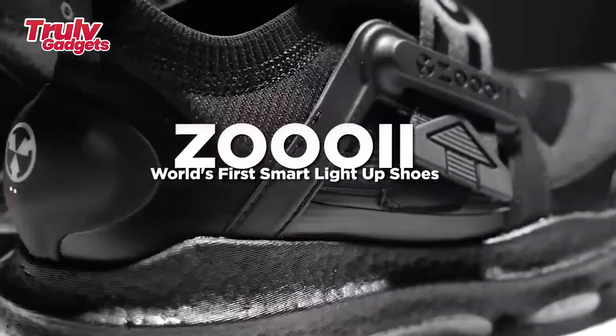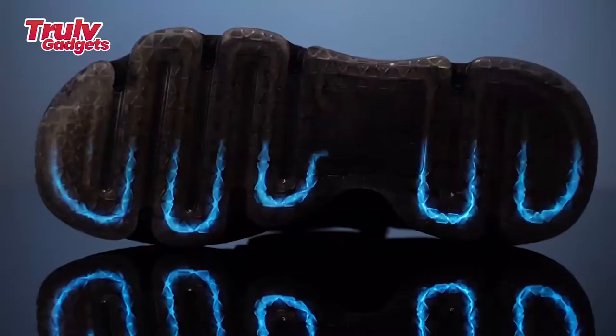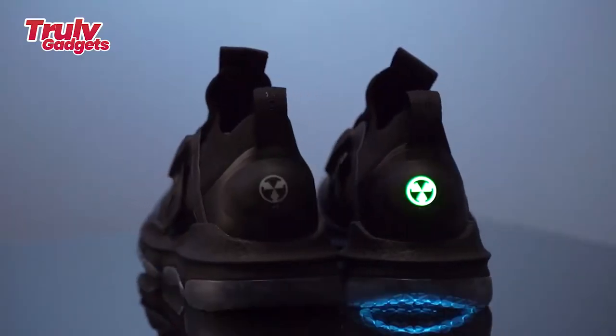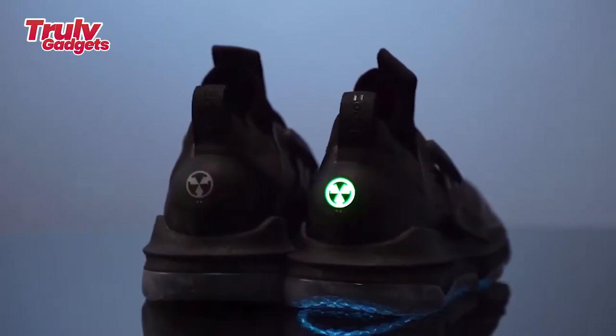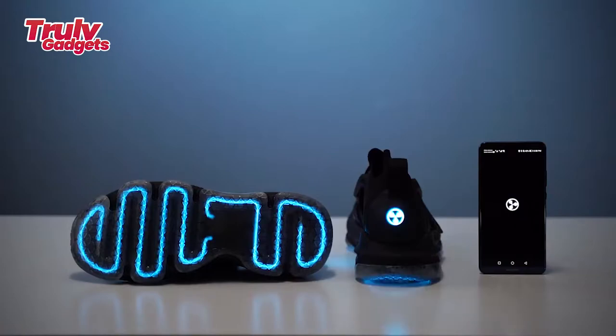Zootoo — the world's first smart light-up shoes. Most light sneakers aren't exactly comfortable and are unable to create dynamic, interactive lighting effects based on motion or movement. We set out to design innovative light-up sneakers that are smart, comfortable, sleek, and stylish.